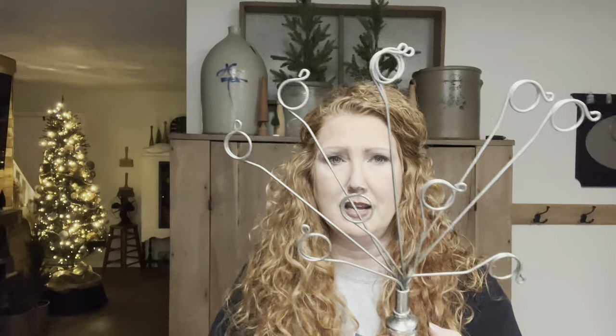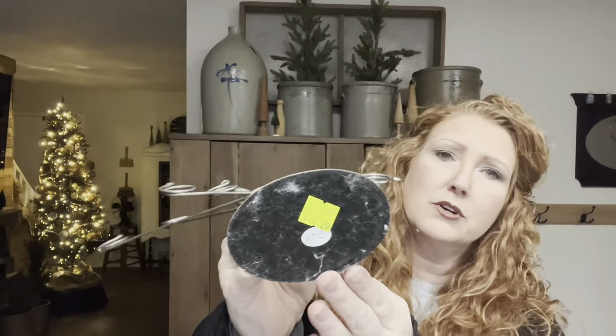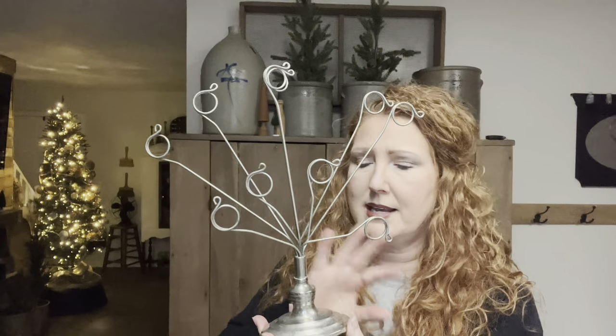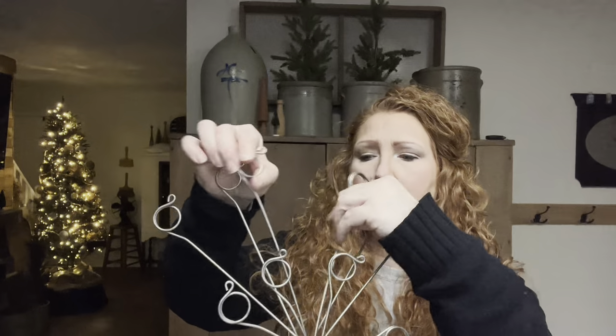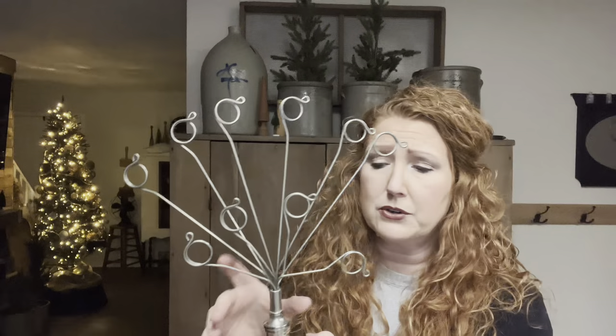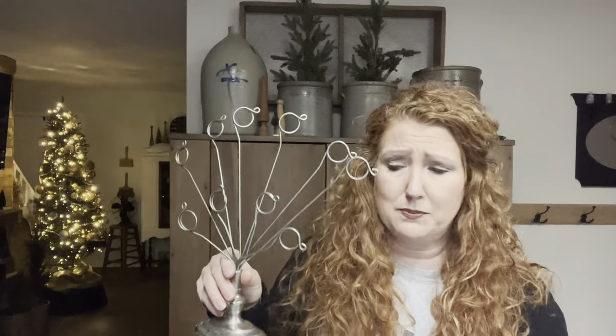I absolutely love these little pitcher trees, I call them. This was $4.29. I love to put old postcards or pictures on them. I have a couple in my booth, so it's nice to have a couple in inventory. You can fan them out however you want — put letters, vintage postcards — and change them out for the seasons. So many ideas with these pitchers.